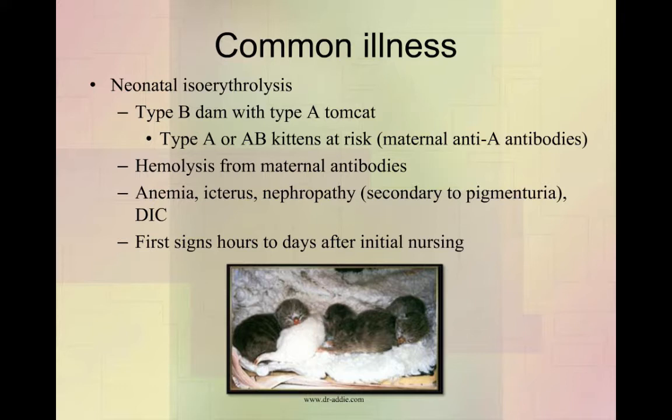This is going to typically happen a couple of hours to a day or two after that initial nursing where they got the colostrum. One of the first things you do is take them away from the mother's milk to make sure they're not getting any more antibodies that can perpetuate the response.